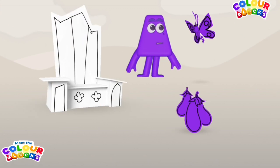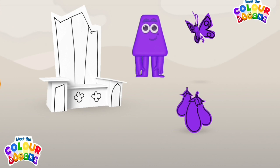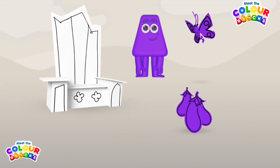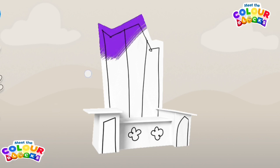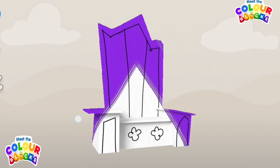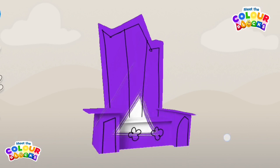Oh wonderful! Imagine that! Throne. Tap on the favourite thing to colour it in. Excellent! Brilliant! Wow! Amazing!